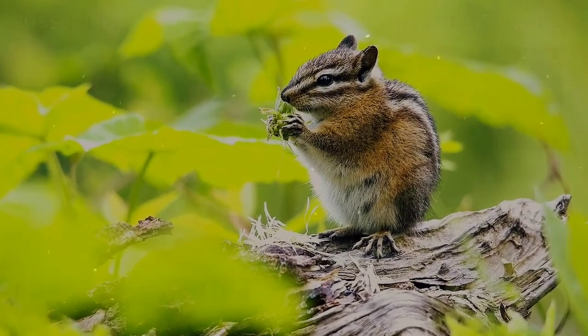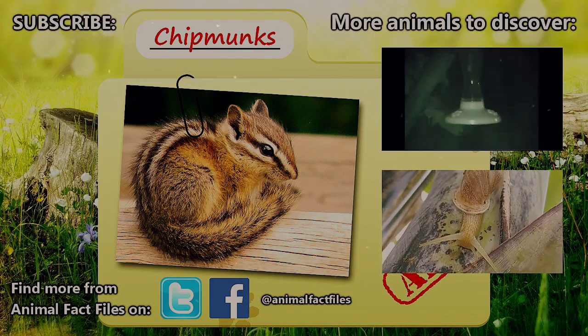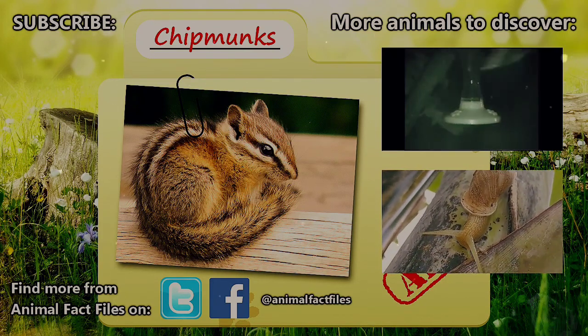What do you think when you see a chipmunk? For more facts on chipmunks, look through the links in the description. Thanks again for the suggestion, SoulfulBop — these guys are super cute! Thank you for watching, and be sure to give a thumbs up for more Animal Fact Files!